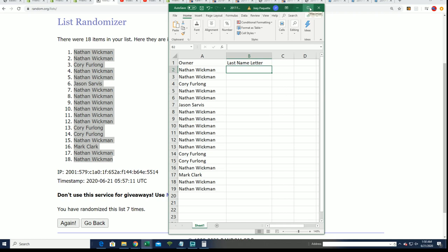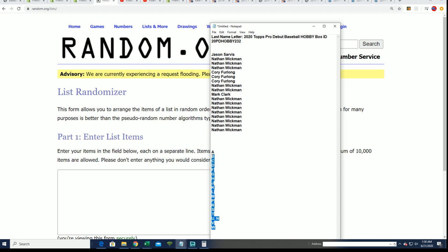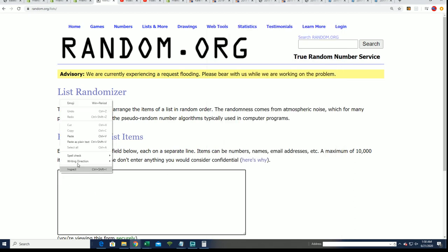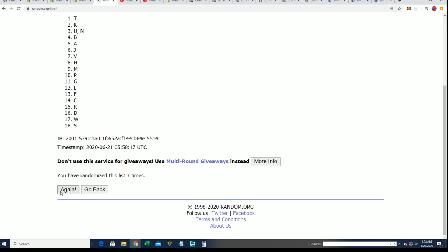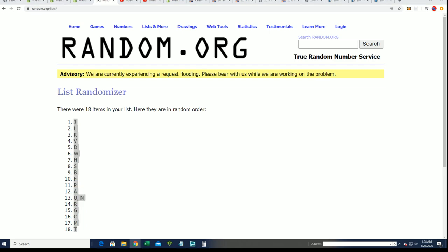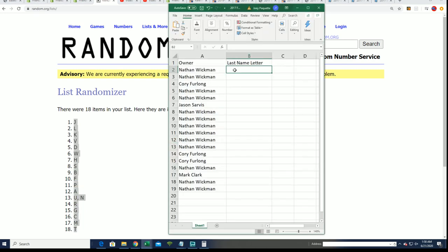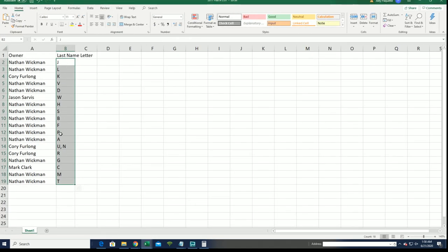Now it's time for the letter random. 18 letter spots, seven times through. Lucky number seven. Alright, so you can see your letter in the break — good luck.